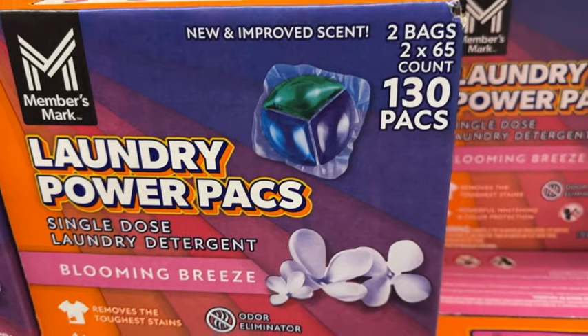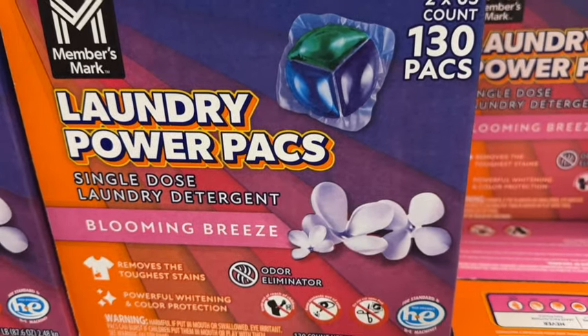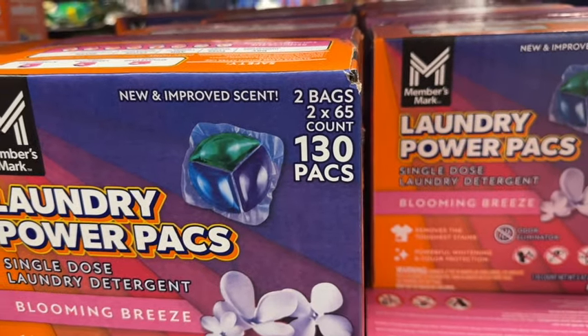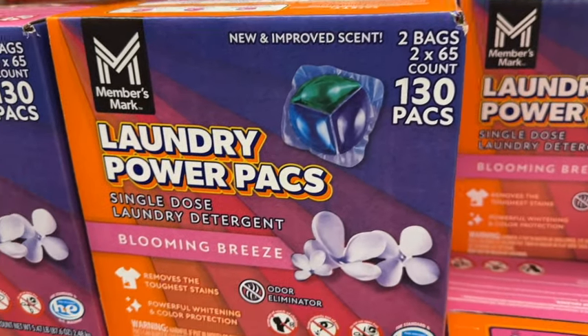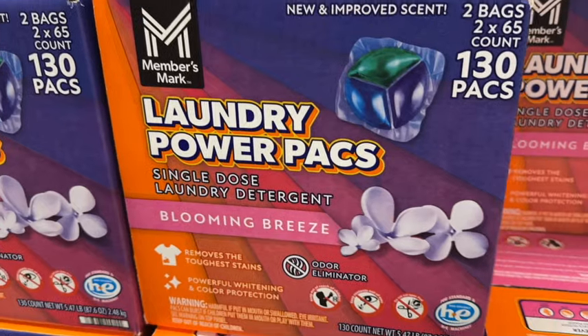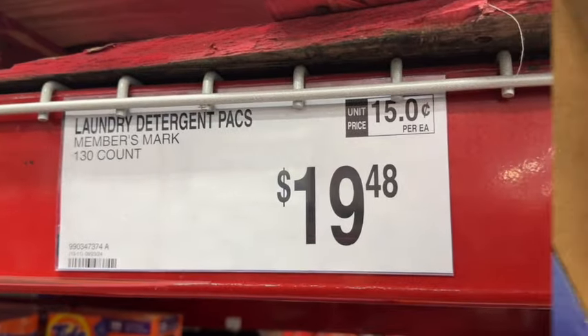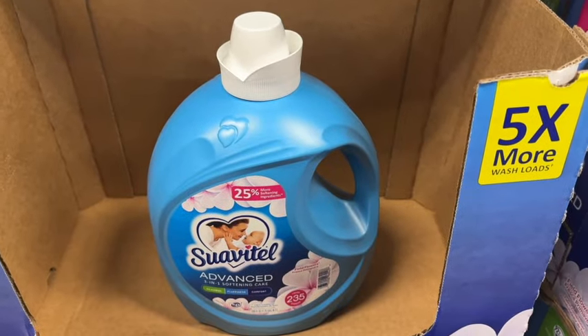These are new at our Sam's Club — Members Mark Laundry Power Packs. Single-dose laundry detergent, Blooming Breeze scent. This comes with two bags with 65 count in each for a total of 130 packs. $19.48.